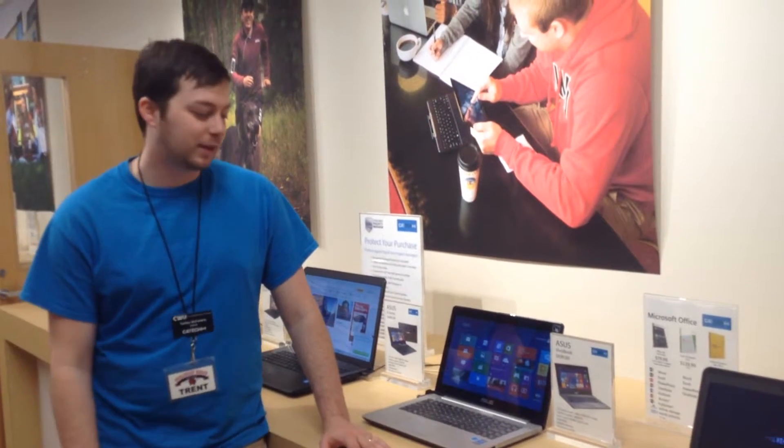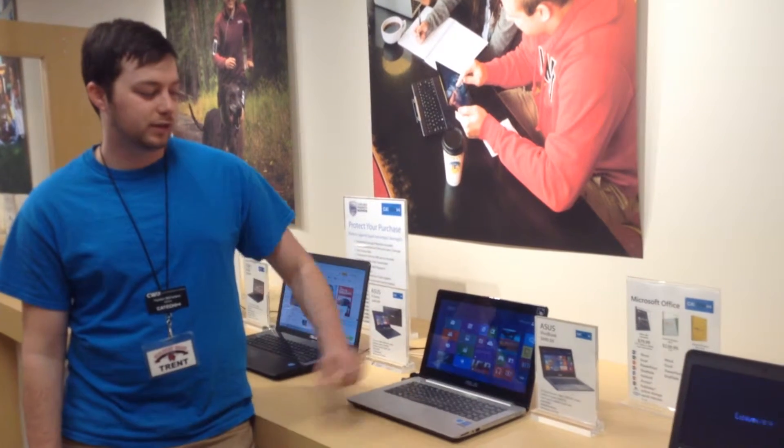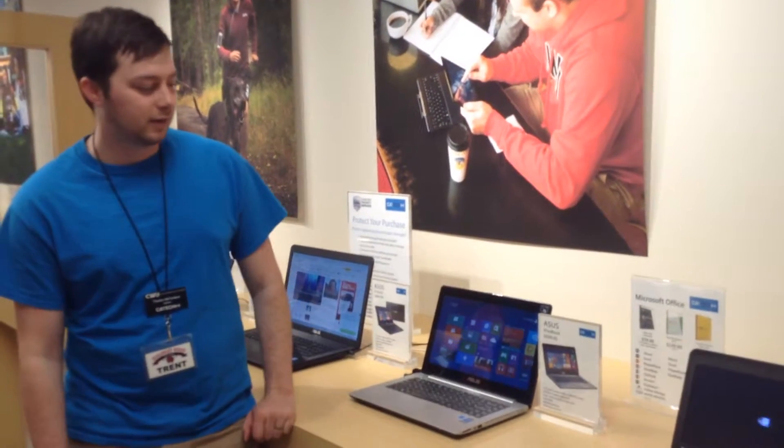Hi everyone, I'm Trent here from Cat Tech. I'm here to tell you about the Asus VivoBook. It is a 14-inch touchscreen laptop that we just got in, and it costs $699.